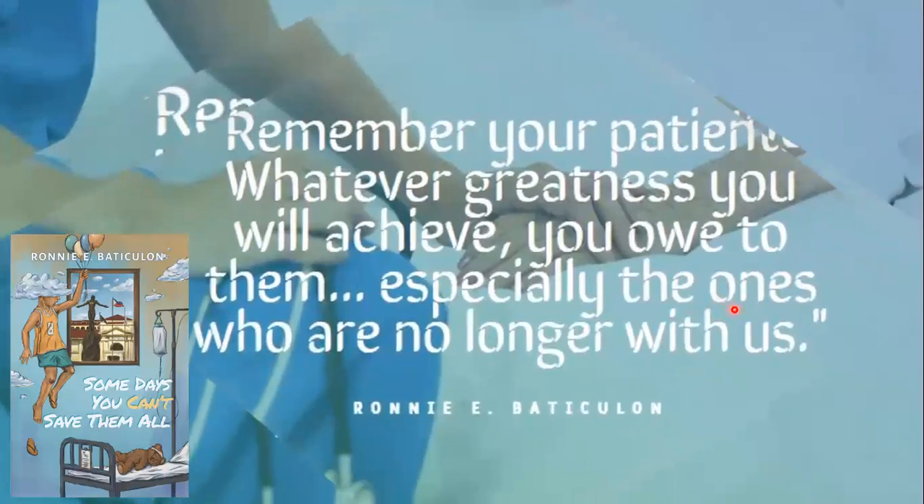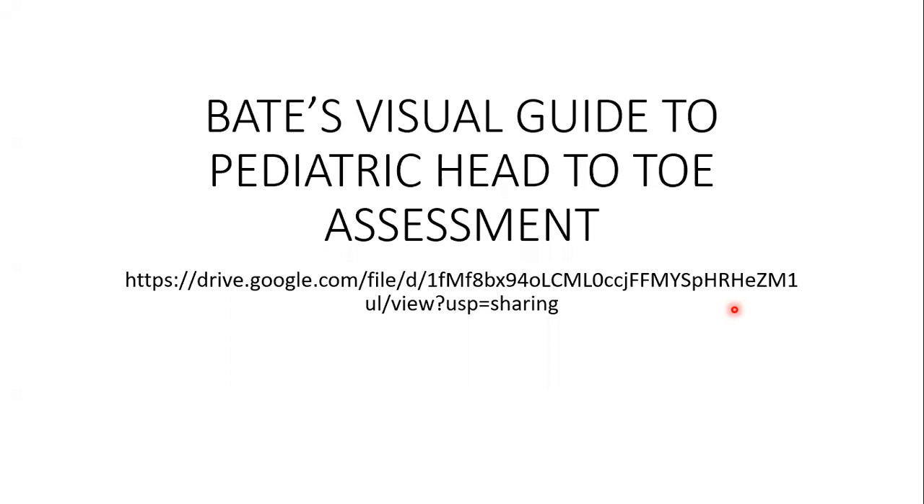We are now open for your questions or queries. Here is the link for the video assignment, Bates' Visual Guide to Pediatric Head-to-Toe Assessment, and here's the link for Pediatric Growth Charts. The BP percentile tables that you should print are also provided in the preceding slides.